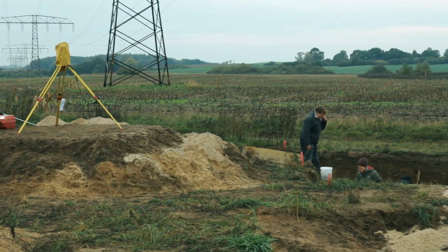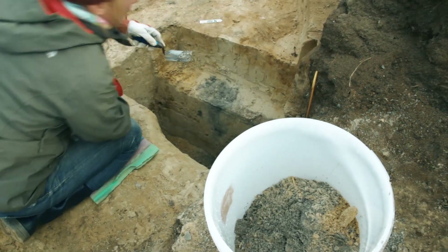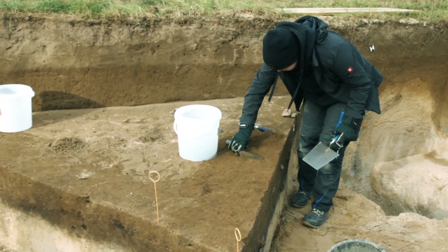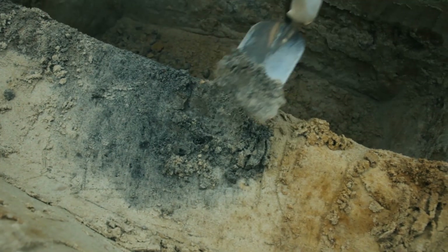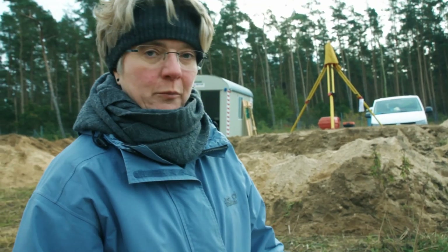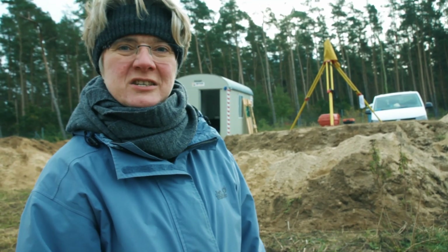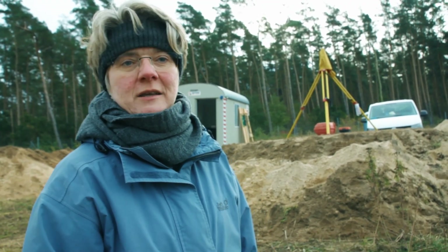We are currently in Mecklenburg, which is an area characterized as a young moraine landscape. The soils here are light and sandy, and as you can see, they have a loose texture. This is an advantage to archaeobotanical analysis, because we do not encounter dense masses of sediment, and the charred plant remains are easily separated from the sand.